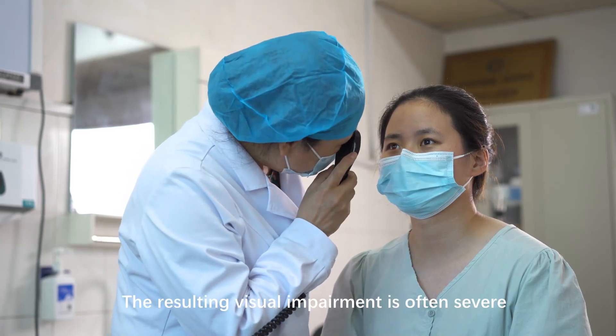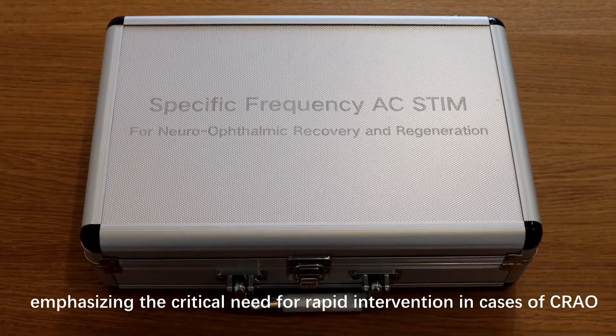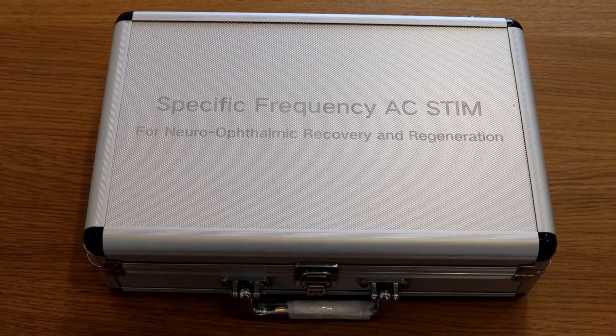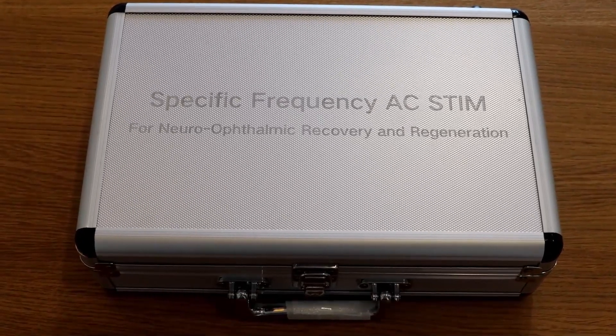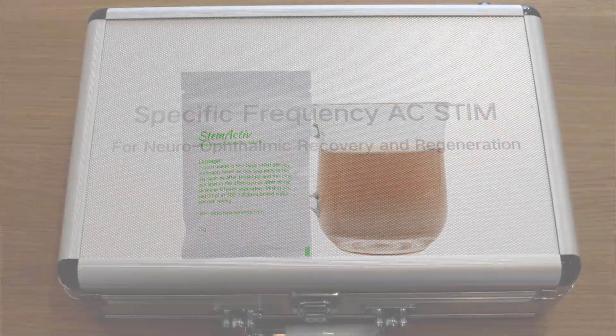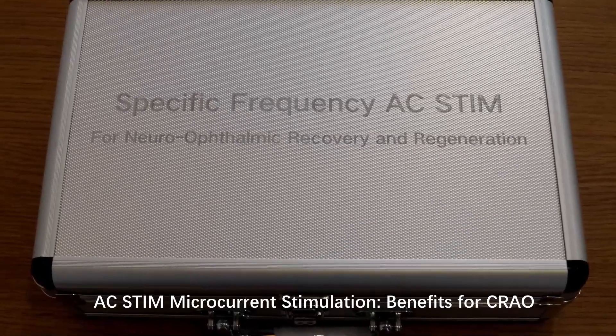The resulting visual impairment is often severe and may be permanent, emphasizing the critical need for rapid intervention in cases of CRAO. Integrative Interventions: AC-STEM and STEM Active Herbal Supplement. AC-STEM Microcurrent Stimulation — Benefits for CRAO.